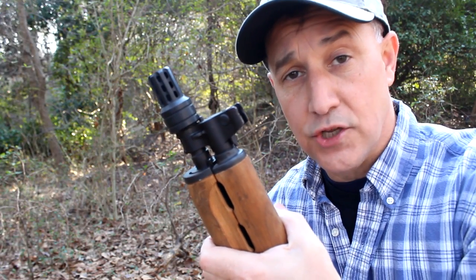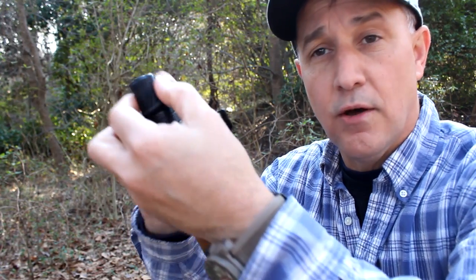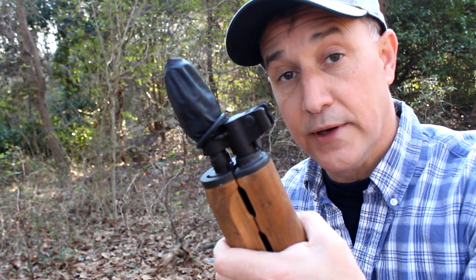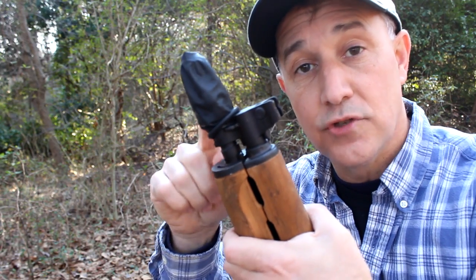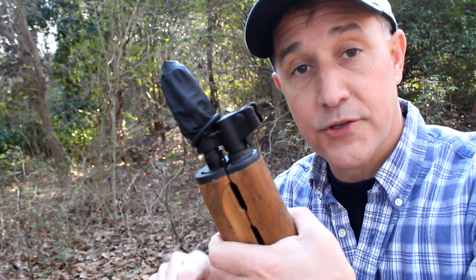If it starts to rain or there's a lot of humidity in the air and you want to keep your muzzle protected, just take one of the condoms, go over the top, and you're ready to go. You can shoot right through it — it will melt onto the muzzle if you don't. And you've got to use tactical black — no other color will do for your muzzle cover.